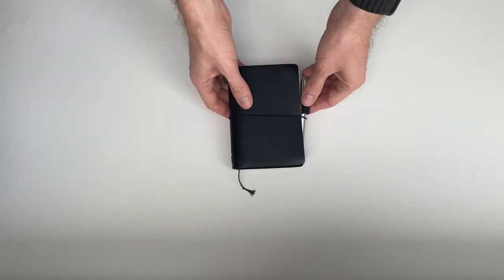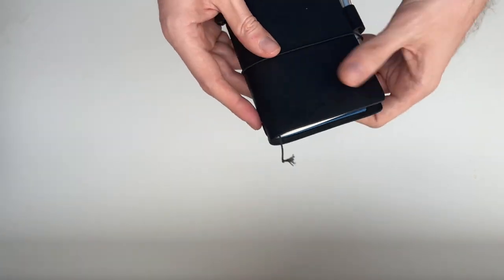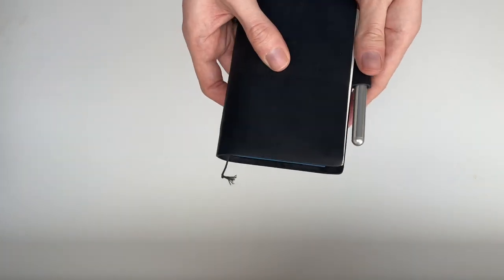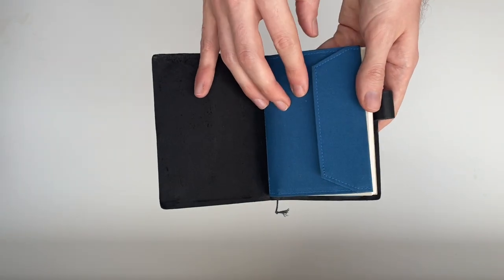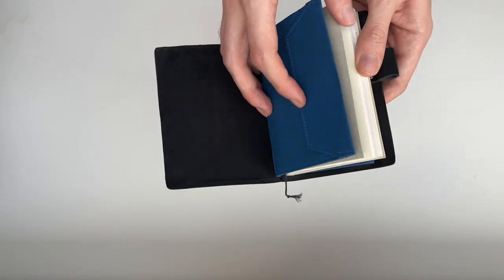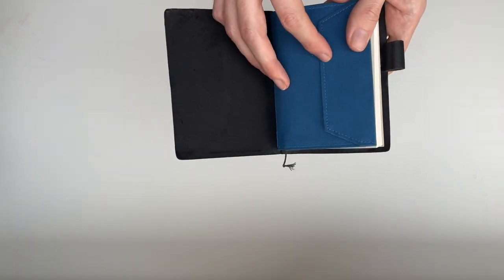The first thing I use is a Travelers Notebook passport size, which is probably my least structured notebook. I would call it almost my bullet journal-esque item, part of my planning and journaling lineup, and it's mostly for to-do lists.